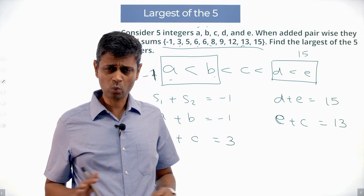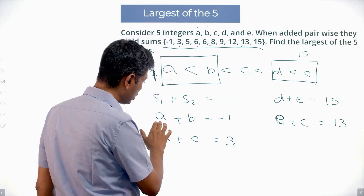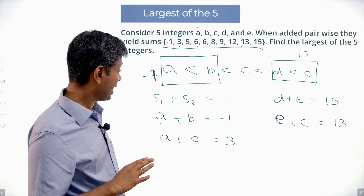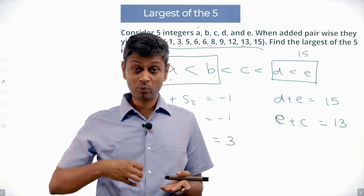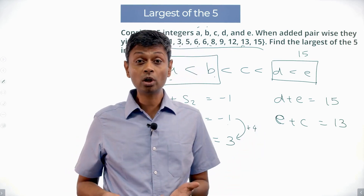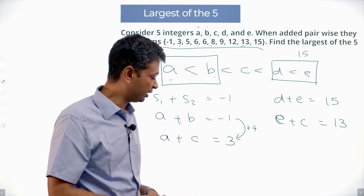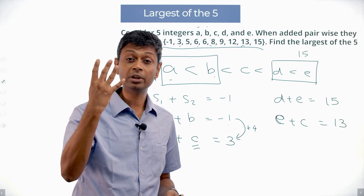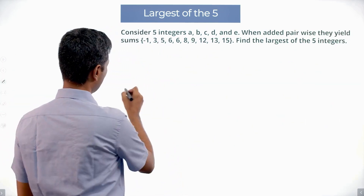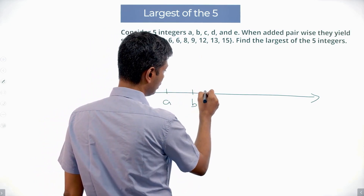So these are the equations to work with. A+B = -1 and A+C = 3. Instead of B we put C, and the total increases by 4. That means C is 4 more than B. Imagine these on a number line: A sits somewhere, then B, and then 1, 2, 3, 4 — B+4 = C.